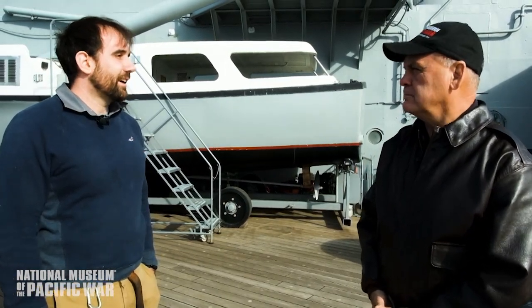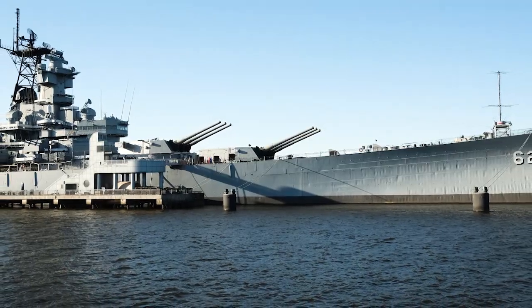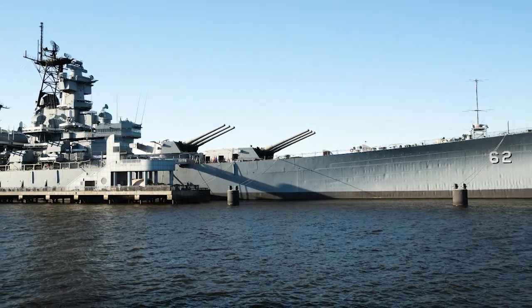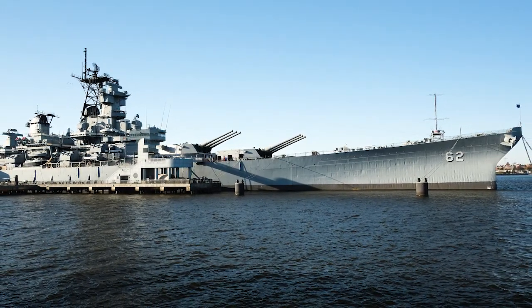During World War II, did the New Jersey experience any loss of life through combat? No — she did not lose a single sailor in action during World War II, and only one on board throughout the ship's entire career. We want to thank you for allowing the National Museum of the Pacific War to come and view this gigantic piece of history. If you're ever in Fredericksburg, Texas, we'll do our best to return the favor.